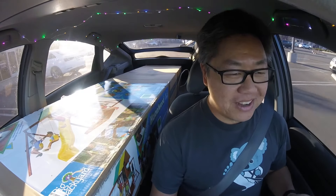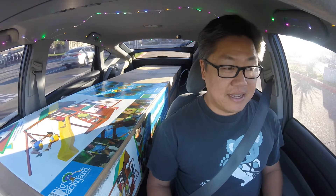Thank you very much! In my Prius, I can bring home a backyard playset for my kid. Isn't that awesome?